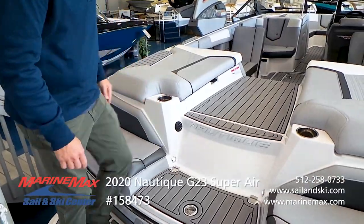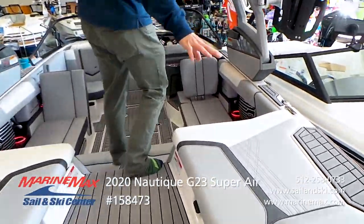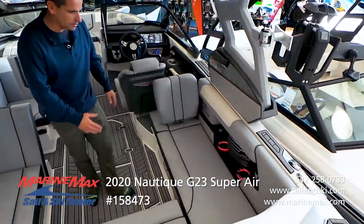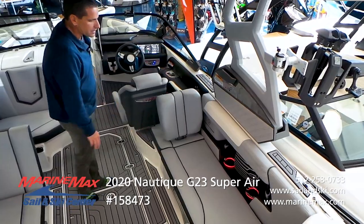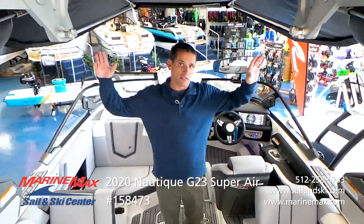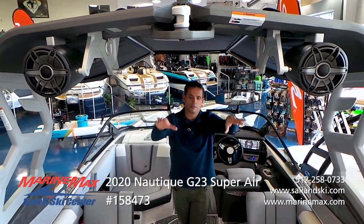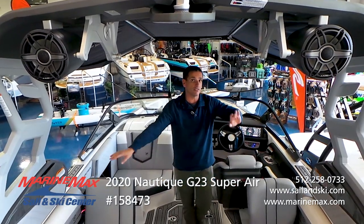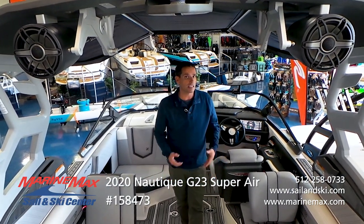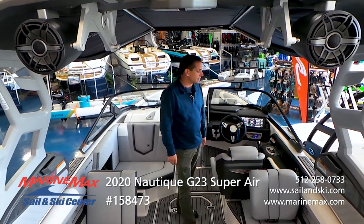As we move into the boat, you see this really clean look between the main colors and accent colors, sticking with the anthracite. On the tower, you press the power-down button and it'll come down like this and cover everything, which is nice to keep it from getting any cobwebs, spiders, things like that.